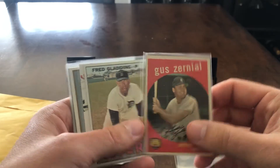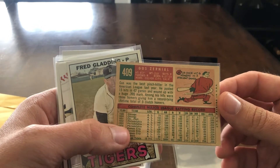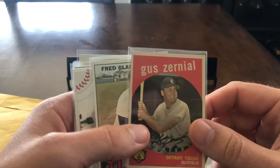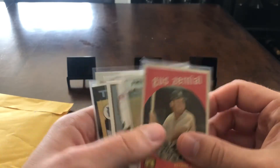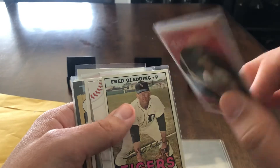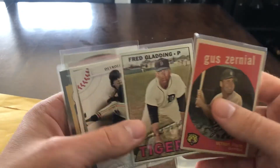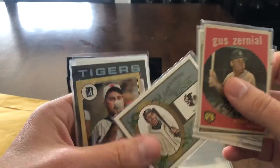Gus Zerniel — these are awesome. I have a big binder that was originally my dad's from when we would go to card shows as a kid, and he would just pick up all the type vintage Tigers. It's got like most of the team sets working on from all the different years, so I'll have to look and see if he's got these in there. Fred Gladding, and the Bird — Mark Fidrych — that's a cool one.